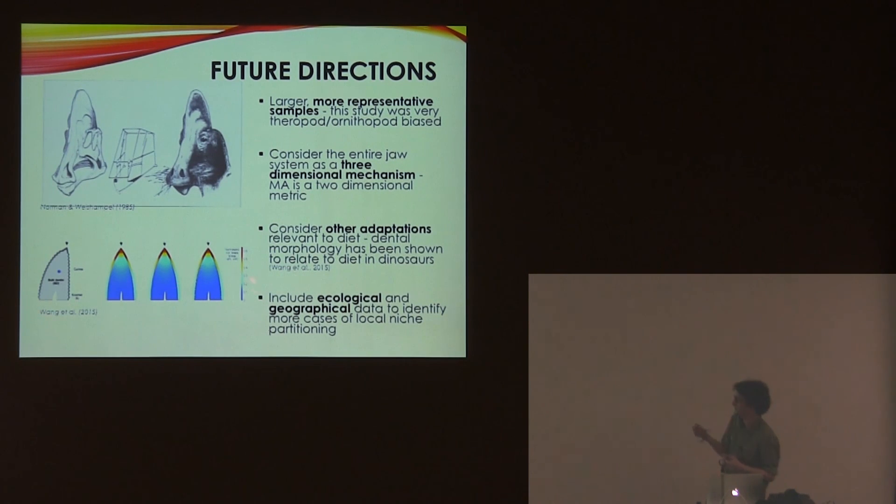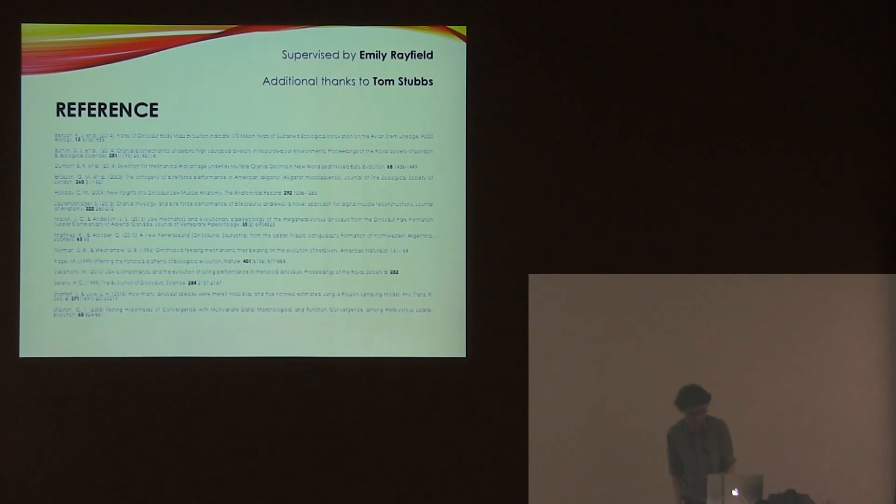Considering other adaptations: a paper from last year showed that tooth morphology is quite a good indication of feeding ecology too, so incorporating that would be useful. Of course, looking at the relative influences of not just adaptation and phylogeny, but whether niche partitioning is quite a strong force generally — partitioning the data regionally would probably help as well. And that's it, thank you.